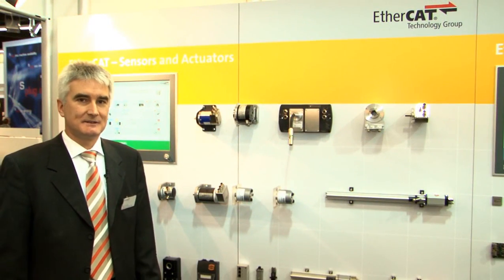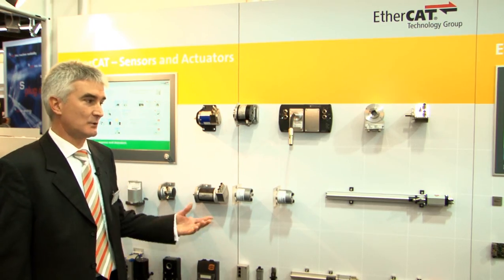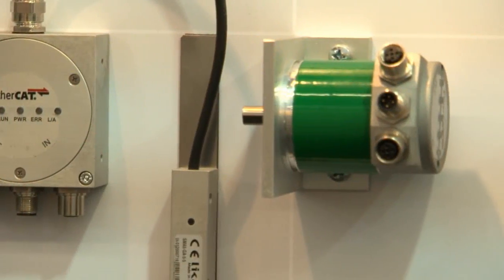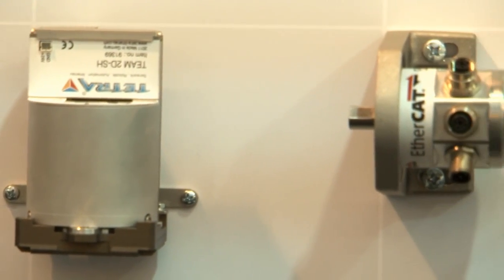EtherCAT has also made an inroad into a large sensor and actuator variety. On this wall here, you see position sensors, vision sensors, pressure sensors, and also actuators such as pneumatic and hydraulic valves, and more.